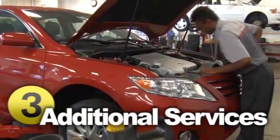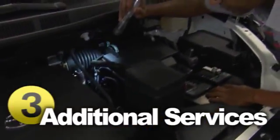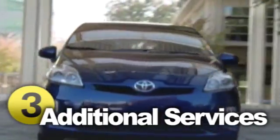Additional service requirements like engine timing belt and fuel filter replacement can vary by model, but should be completed at the appropriate mileage to avoid poor performance or operational failure.